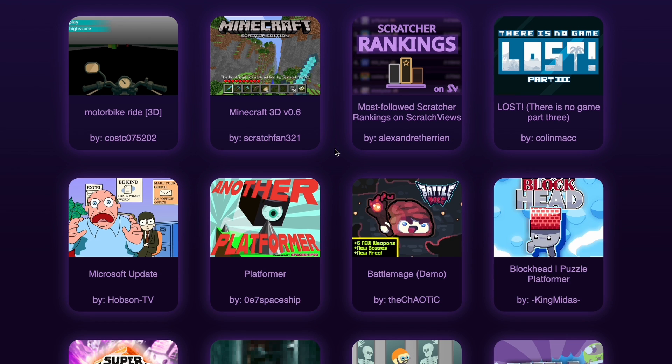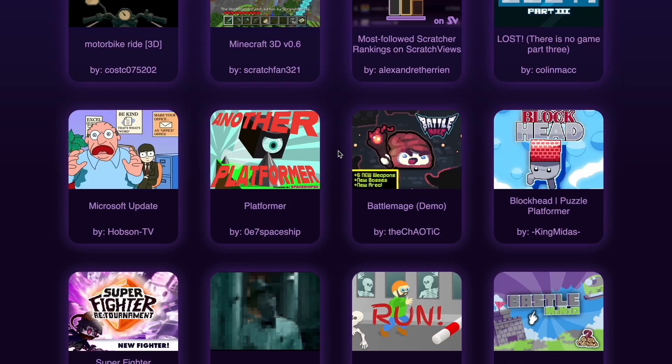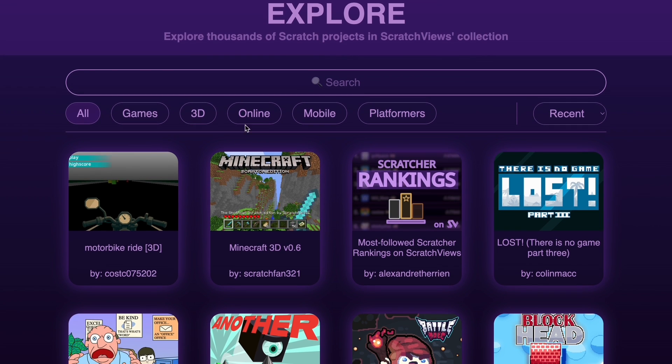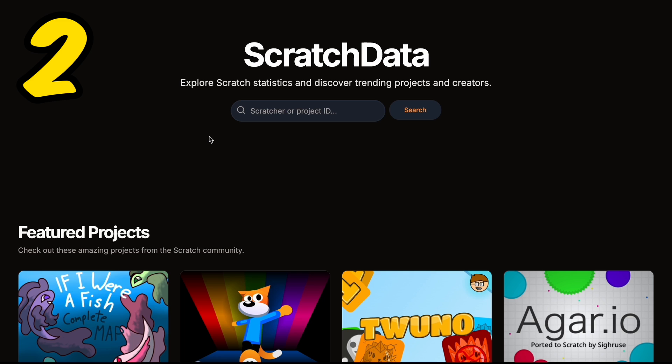It's still a pretty good website overall. I also have an explore page, since the explore page on Scratch is so often broken and bad. Here you get actual cool, high-quality projects — for example, Minecraft 3D, which is not on the actual explore page. You also get good categories like Games, 3D, Online, Mobile, instead of tutorials where half are actually games.